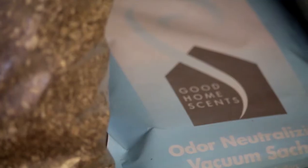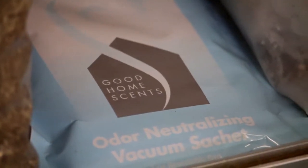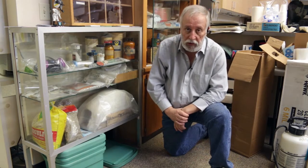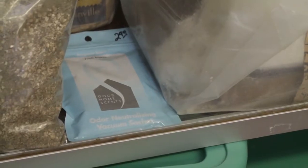This is a scent packet. It was designed to go into some old vacuum cleaners and would act as an air freshener. Unfortunately, the material holding the scent is vermiculite, which at the time would have been asbestos-containing and quite likely putting asbestos into the house for the homeowners to breathe.